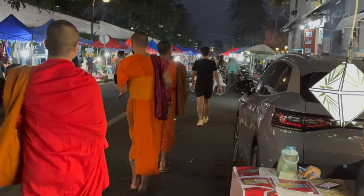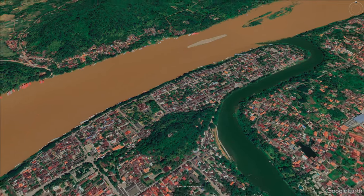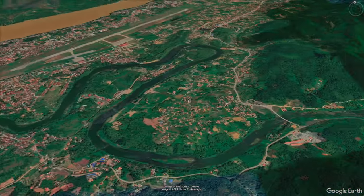Just before you reach the night market there's a more lively section with many restaurants, offering a good selection of both western food and more traditional local food. But before we check out the night market let's go for a drive about 40 to 50 minutes outside the city along the Nam Kan River.